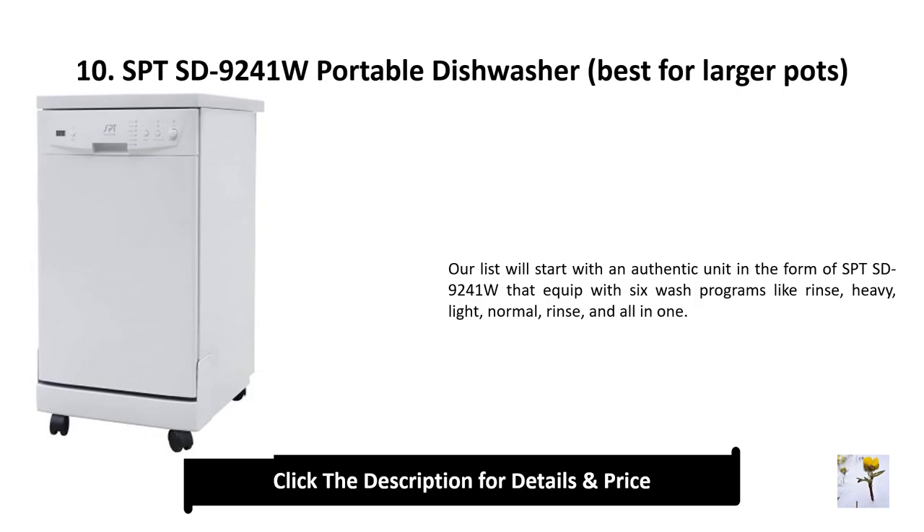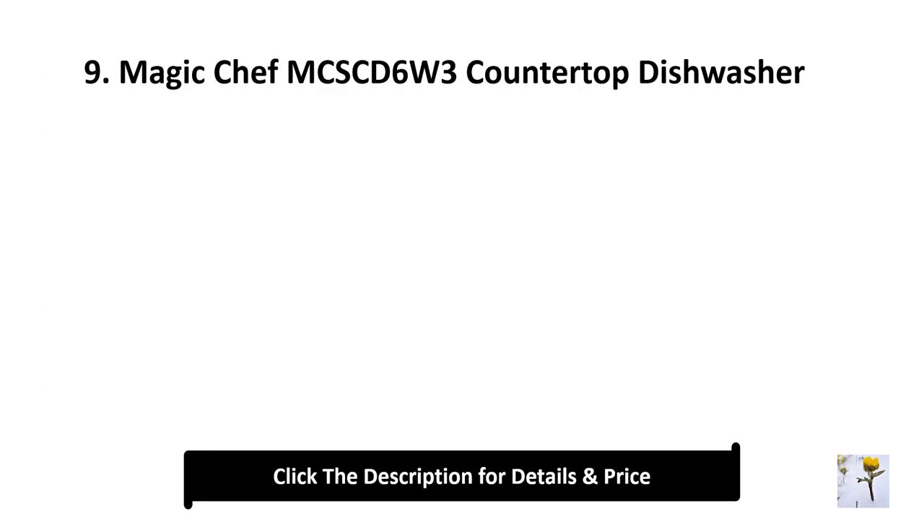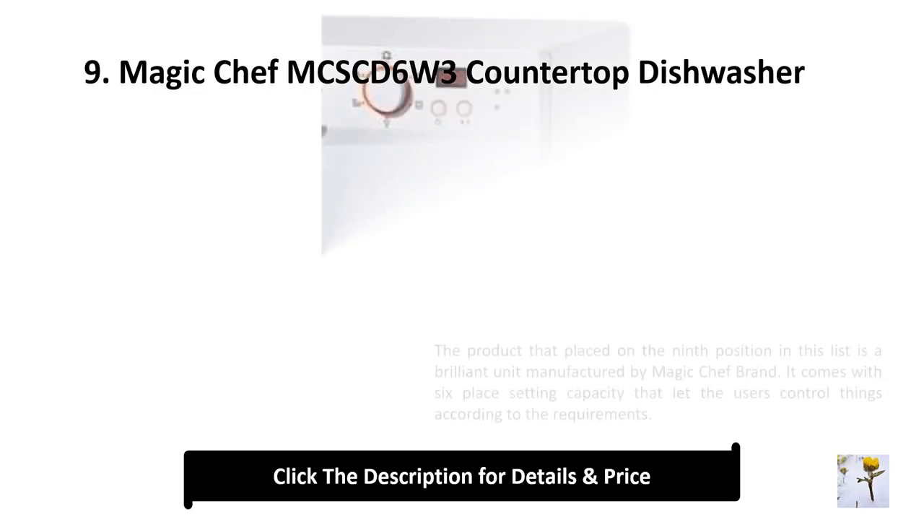Number 10: SPT sd9241w portable dishwasher — best for larger pots. This authentic unit is equipped with six wash programs like rinse, heavy, light, normal, rinse, and all-in-one.